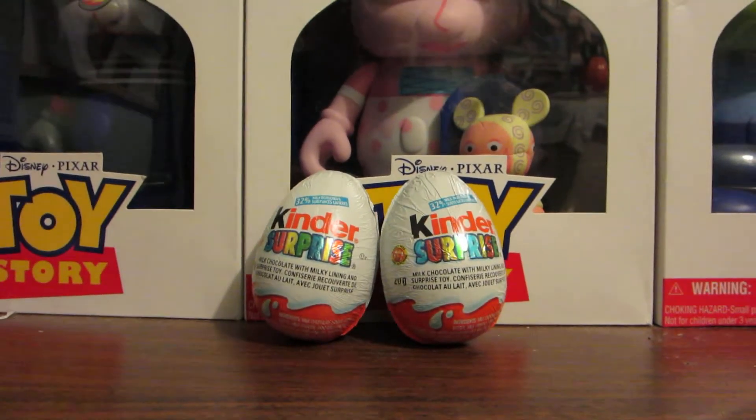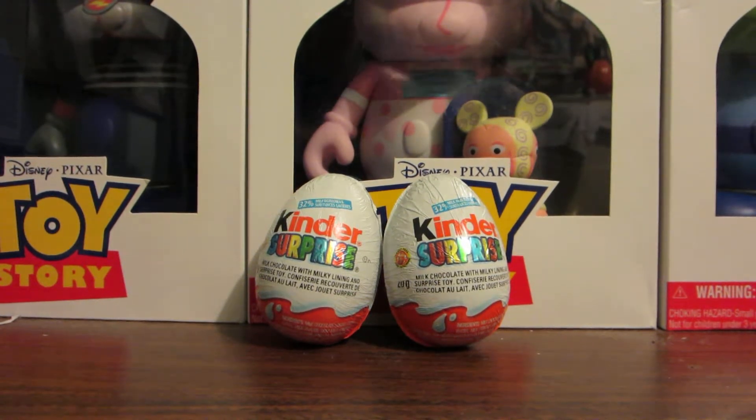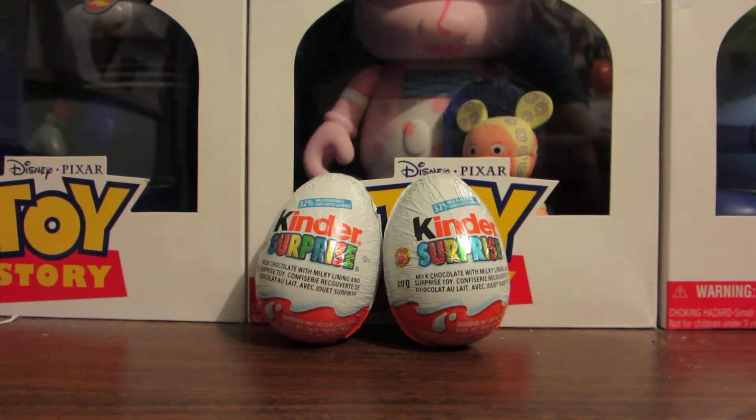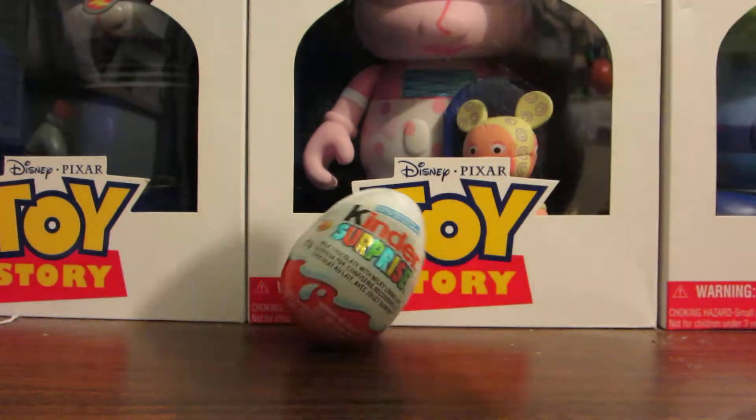Hey guys, today is going to be a quick little filler video. I just have leftover Kinder Surprise eggs from a past baking project. I already opened 17 of them, so I figured why not do two more for a quick video. I have no idea which series these came from — I think they might be from Chinese New Year ones — but they're still relatively good Kinder eggs and I'm just going to do a quick opening.